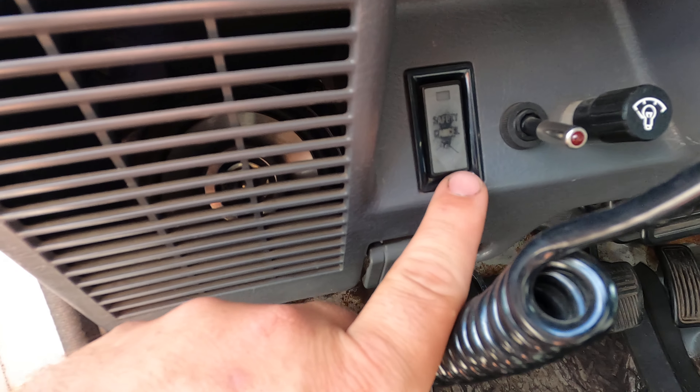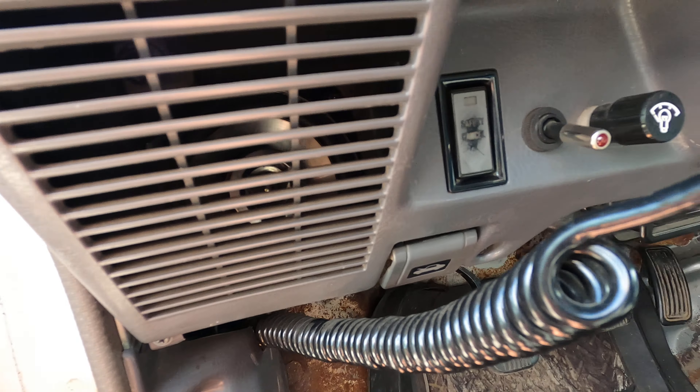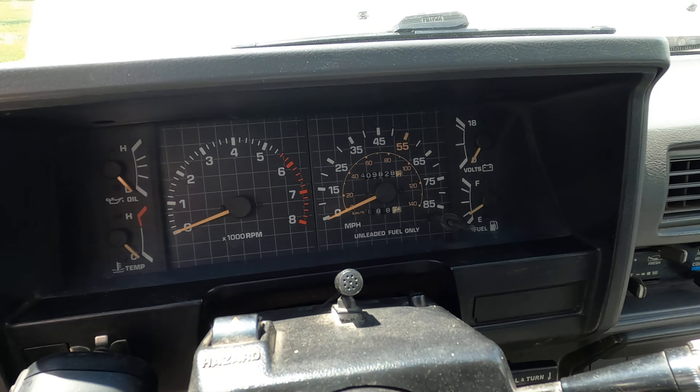Looking around the truck — clean door cards, nobody's cut them or put six-by-nine speakers in them yet. These are the high-bolster SR5 seats, really really nice. If you've ever sat in a typical low-bolster seat and then sat in one of these for a couple of hours, you can definitely tell the difference. The headrests are adjustable.